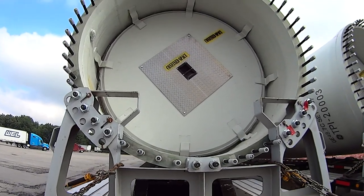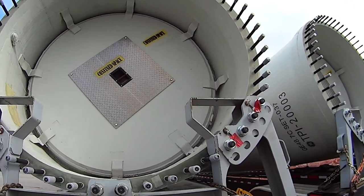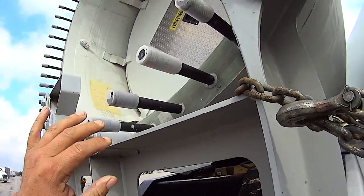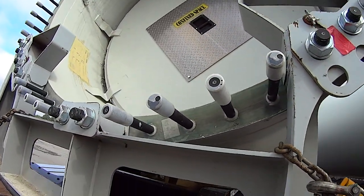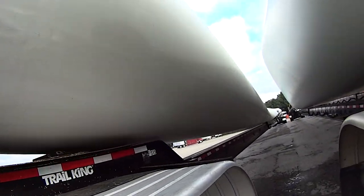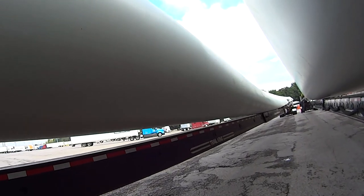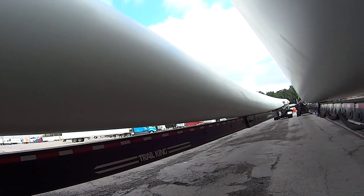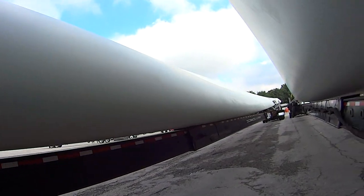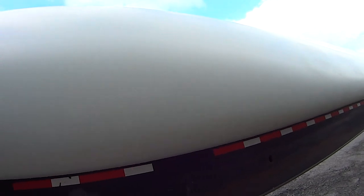And that's what the inside looks like. And I think these are bolts — look how big those things are. They supposedly can withstand a Class 4 hurricane. So yeah, they're massive.